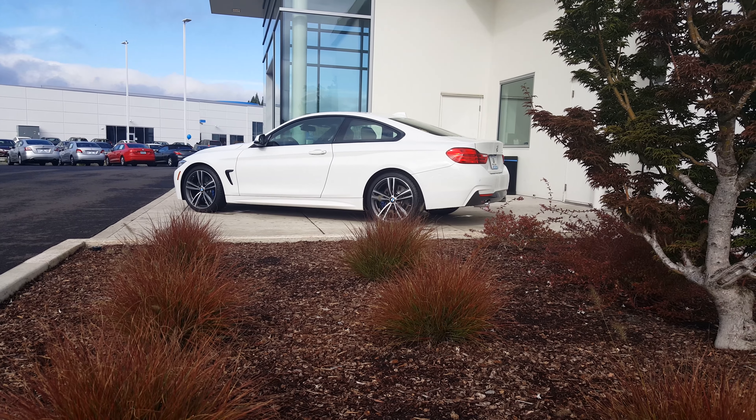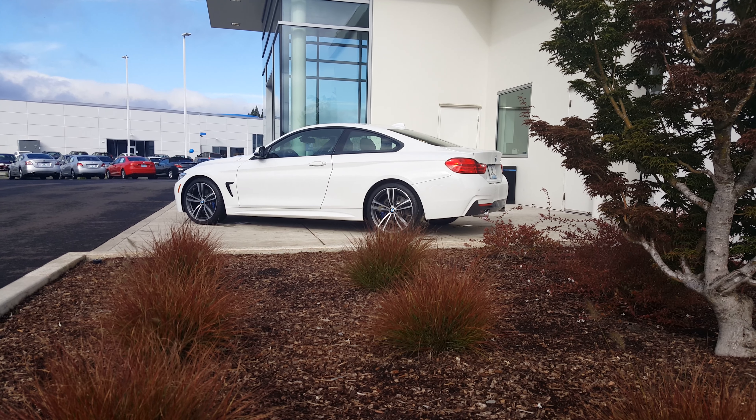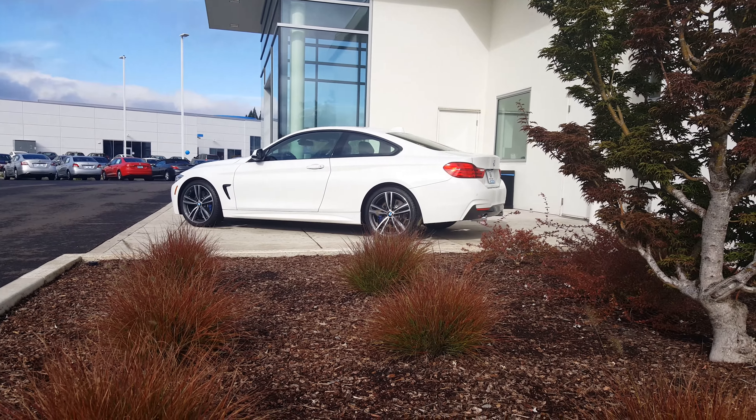Good morning Carla, this is Jesse Evans with BMW Salem. The sky decided to stop raining for a few minutes here in Salem, so I thought I'd take a quick video of the 435 coupe so you can see it.